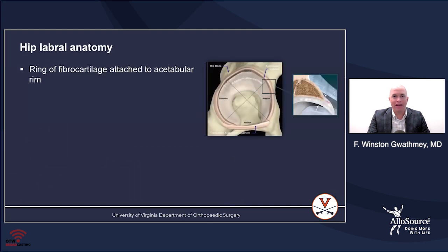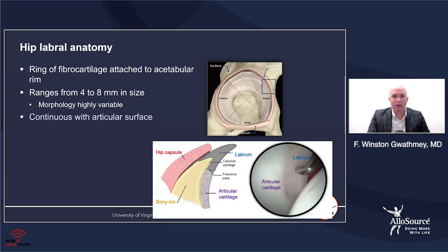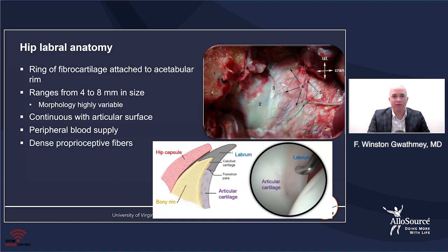It's important to know about hip labral anatomy in order to understand how to fix it and how to reconstruct it. It's a ring of fibrocartilage attached to the acetabular rim, and it ranges from 4 to 8 millimeters in size, with a lot of morphological variations. It's continuous with the articular surface, and it has very dense proprioceptive fibers as well as dense pain fiber elements within it.